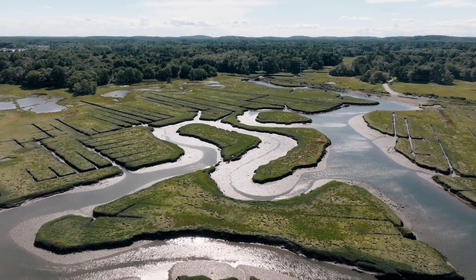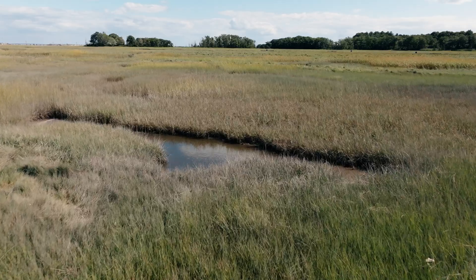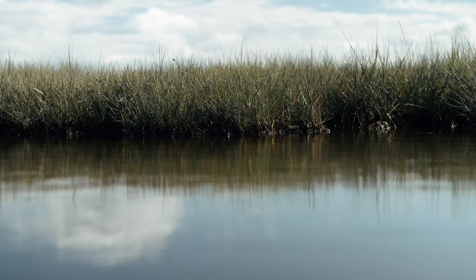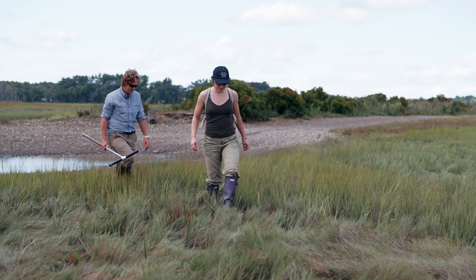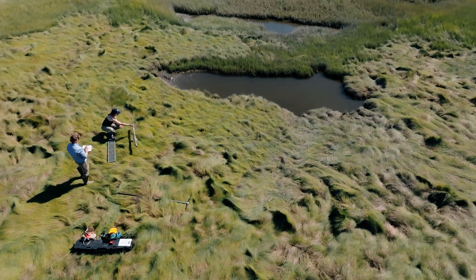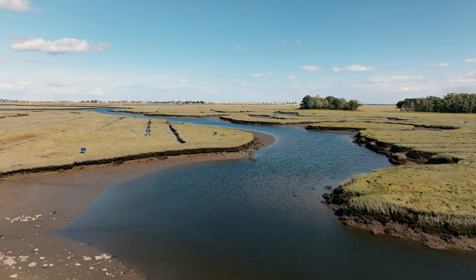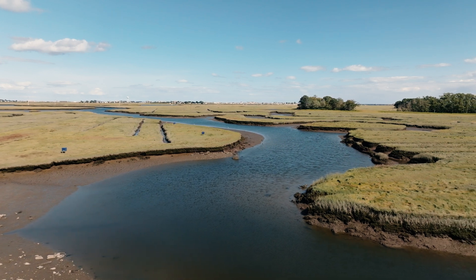Salt marshes are very much like a sponge that absorbs energy and absorbs water, and slows the energy and impact of coastal storms. We started to think: if there's more flooding on the marsh, and we know we have microplastics in the estuary, in the surface waters and in the water column, then there's more opportunities for those microplastics to settle out because the flooding's increasing and the duration of flooding is increasing.